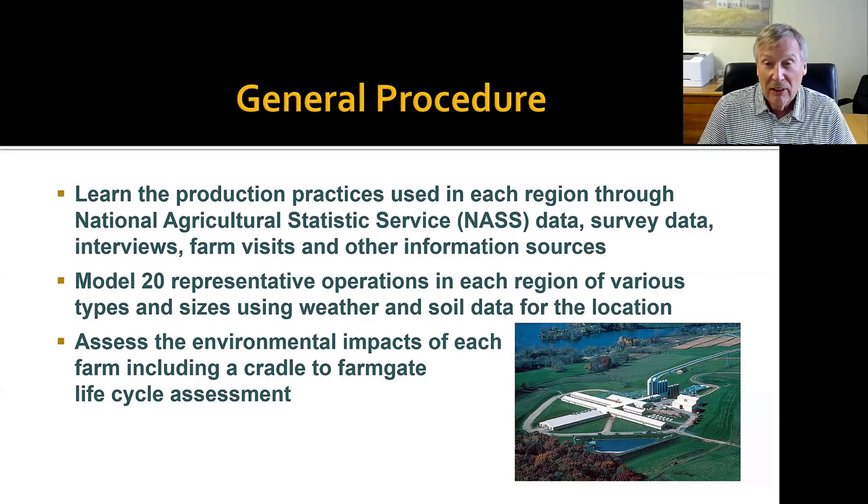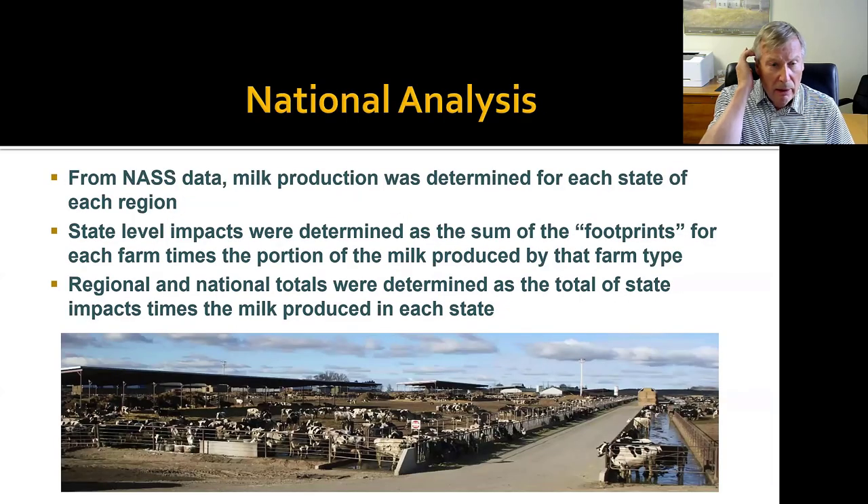With that information, we modeled 20 representative operations of various sizes and types within each region. We simulated them using the weather and soil of those regions, and from that we got the various environmental impacts from the model, including the cradle-to-farm-gate lifecycle assessment of some of the major impacts. Based upon the individual farm data and NASS data on milk production for each state in a region, we totaled the environmental impacts weighted by the amount of milk coming from each farm type, and then totaled the states to get regional totals and a weighted national total.